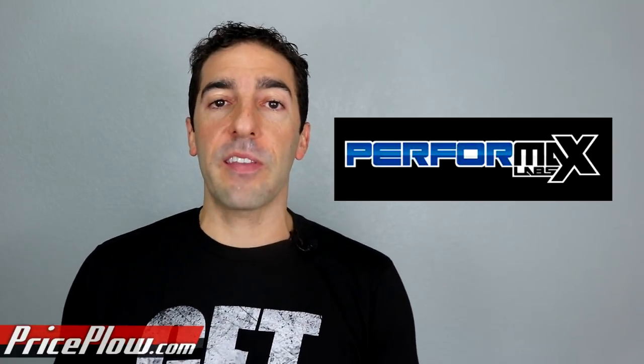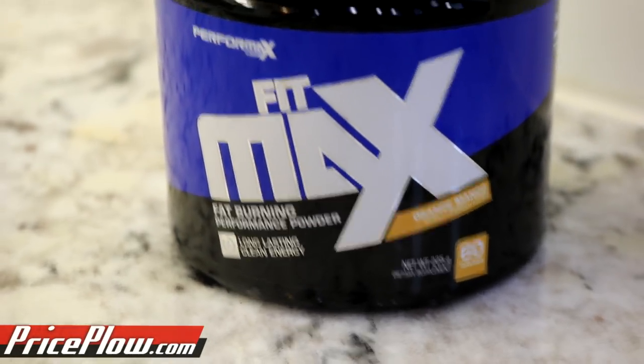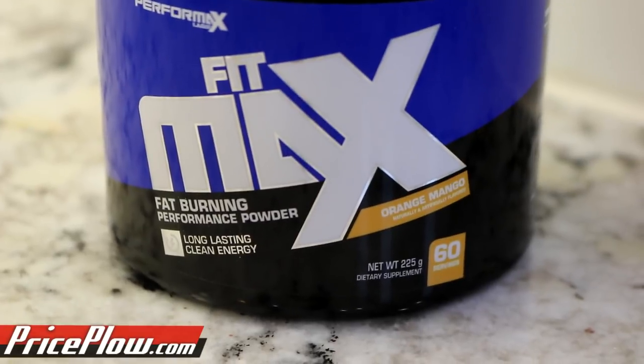Before we get into it, we need to get hyped. As you can tell, I'm a fan of this brand and have been for quite a long time. If you've been following PerformX Labs, FitMax is actually one of the first supplements they ever had, but it went discontinued for a while, then came back with a thunder in 2018, re-releasing this version. I have the orange mango flavor. We've reviewed it before, but I want to talk about the ingredients in way more depth.